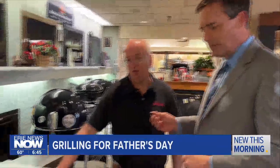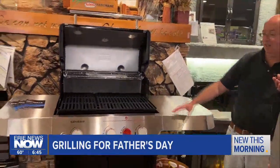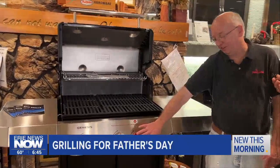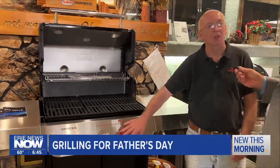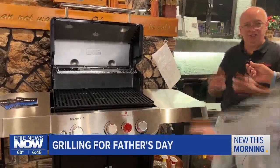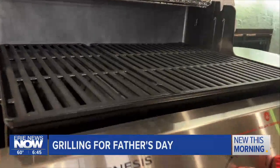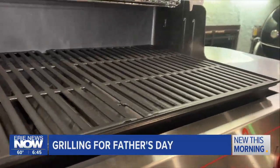This one right here is one of the larger Weber grills — it's a Genesis series grill. It actually has three burners, and then this colored knob right here is what we call a sizzle zone. It's an extra burner in between, so when you're doing that sear on the steak and the chicken, it makes a hotter temperature for the grill and gives you better taste.